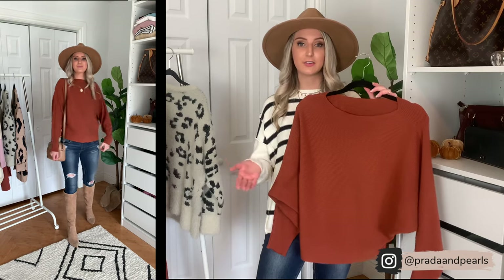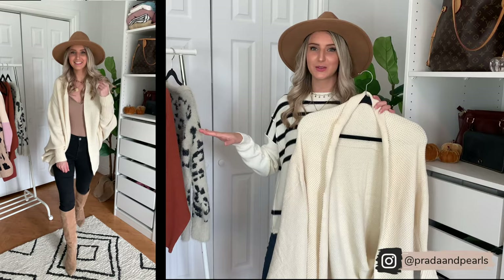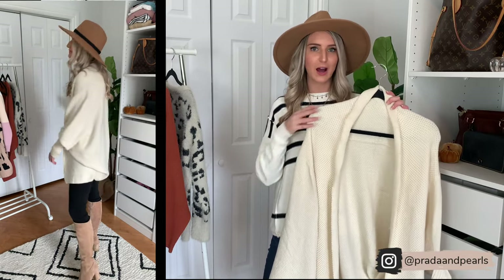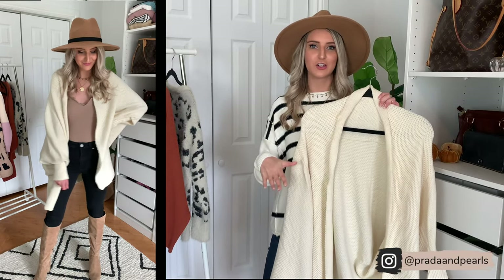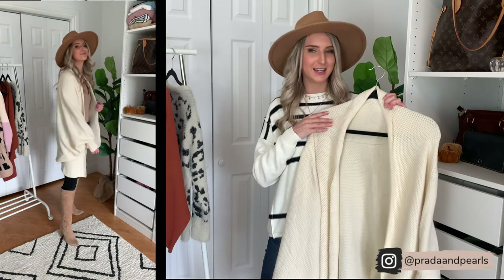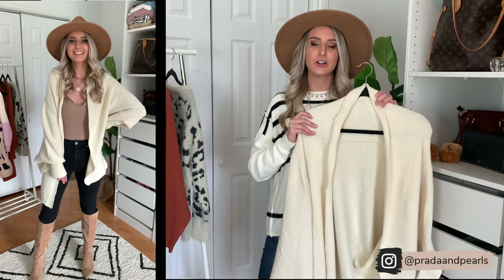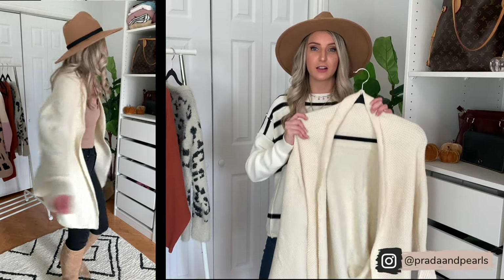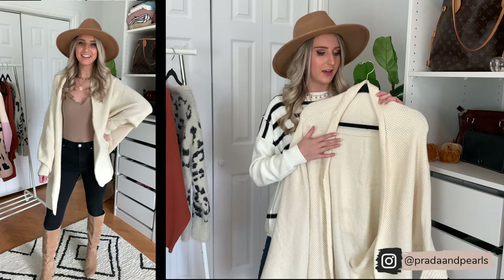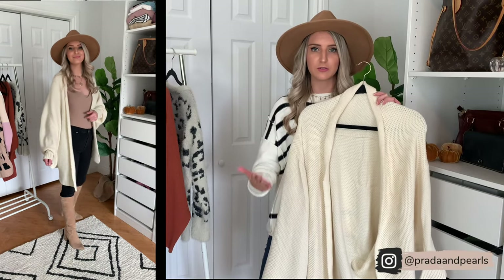It also has these bat wing sleeves which are really fun. I'm just surprised at how flattering this sweater is — it has really good weight to it so it's really warm for fall, and it's under $30, so great value. This one was definitely an Instagram favorite when I shared these sweaters on my stories — you guys loved this sweater. So next up is basically like a cardigan cape. I got it in cream white and it actually comes in 14 different colors, including black and olive for fall.